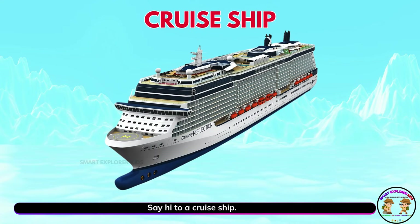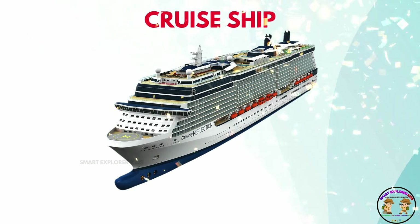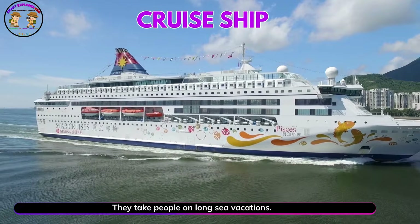Say hi to a cruise ship. Cruise ships are floating hotels. They take people on long sea vacations.